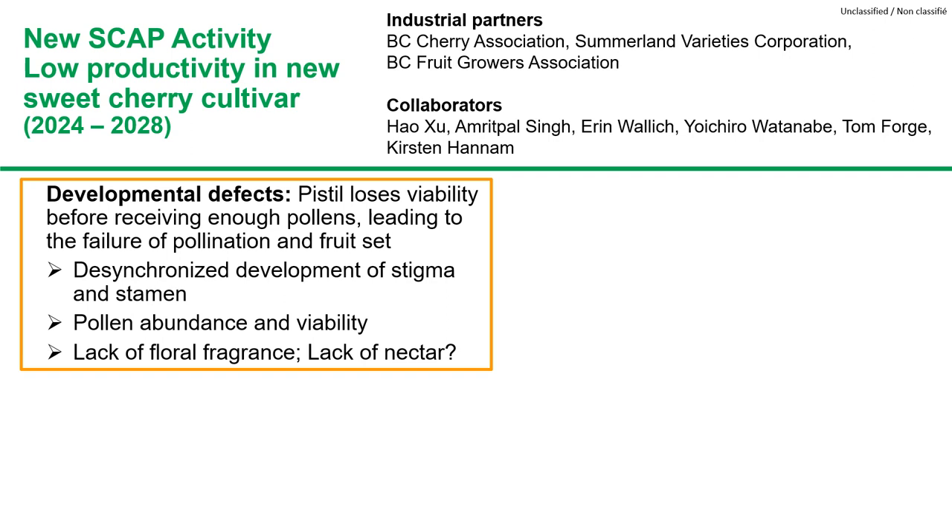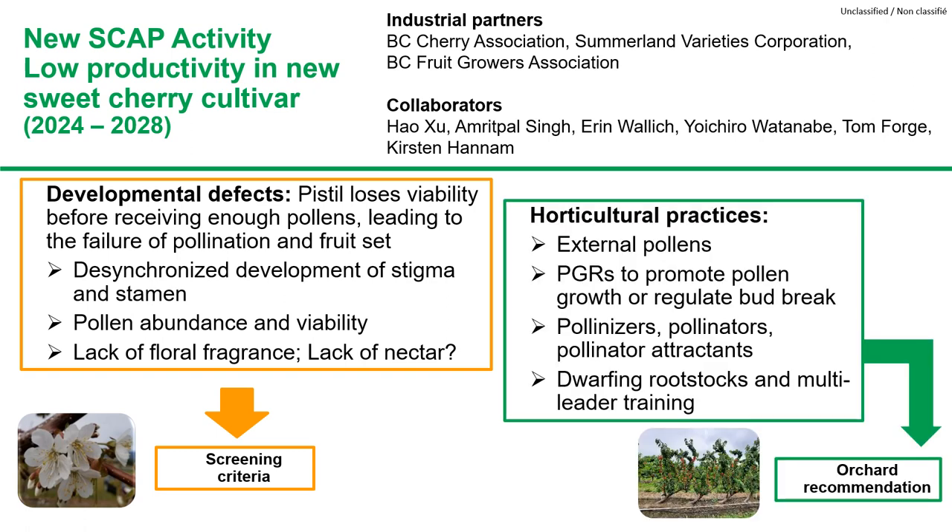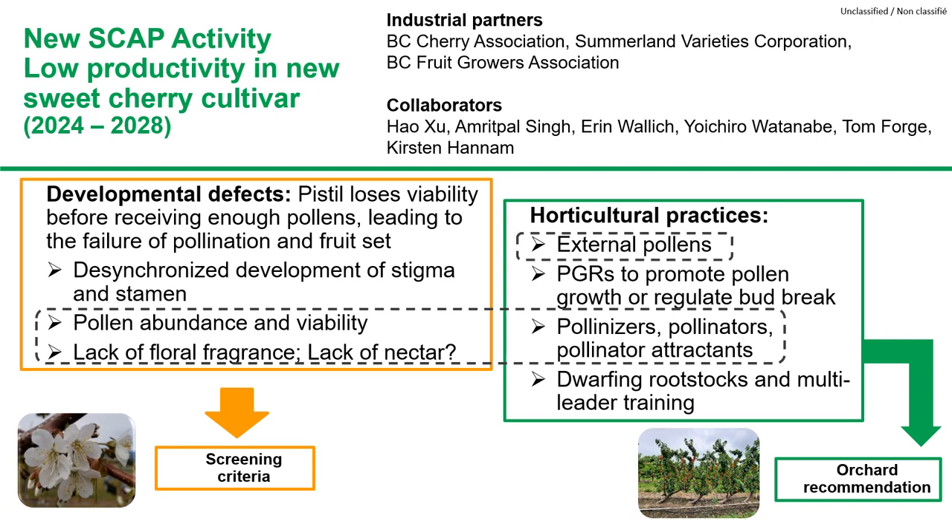Our collaborators include Emery Pausin, Yoshi Watanabe, Tom Forge, and Kirsten Hannan. We are investigating floral developmental defects that lead to failure of pollination and fertilization in genetically self-fertile cultivars — characteristics that can be added to screening criteria for new cultivar selections. We will test practices such as external pollen spray, plant growth regulators to regulate bud break or promote pollen growth, and use of pollinators and pollinator attractants. We will also test dwarfing rootstocks and multi-leader training systems to increase flower abundance. For cultivars with multiple defects, use of external pollen can be the critical step.